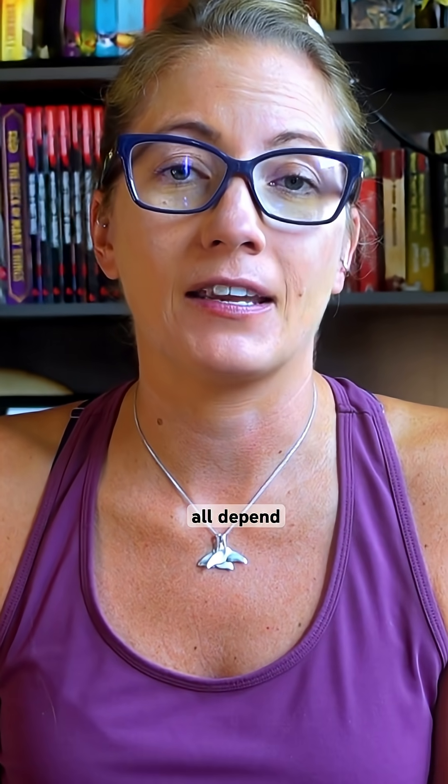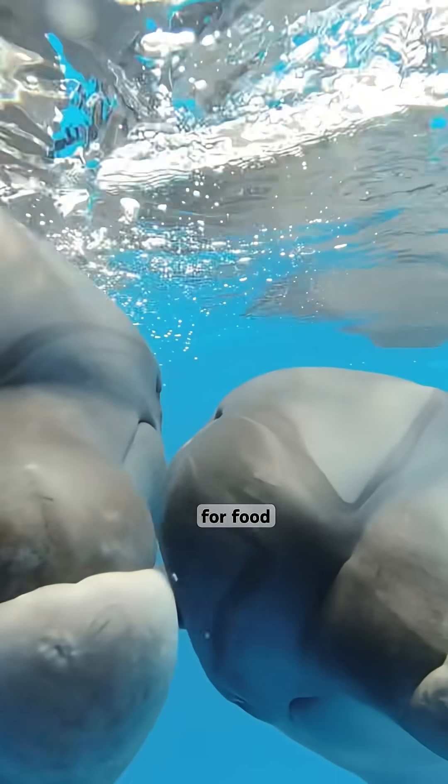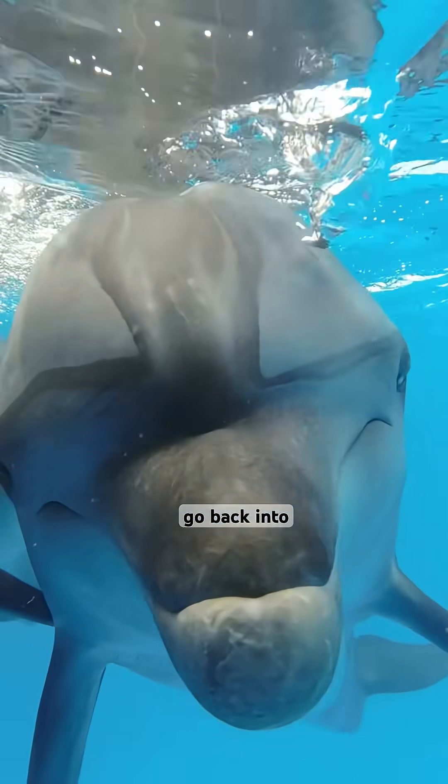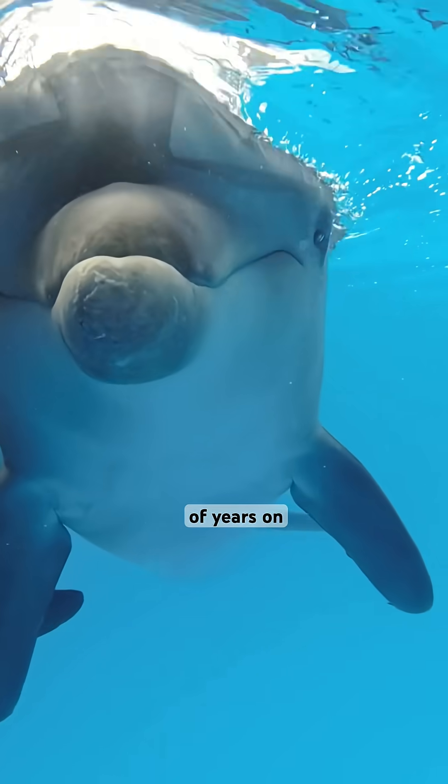The other thing that connects marine mammals is that they all depend on ocean ecosystems for food and survival. But how and why did their terrestrial ancestors go back into the sea after millions of years on land?